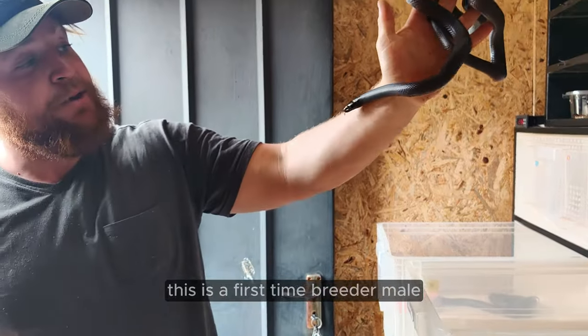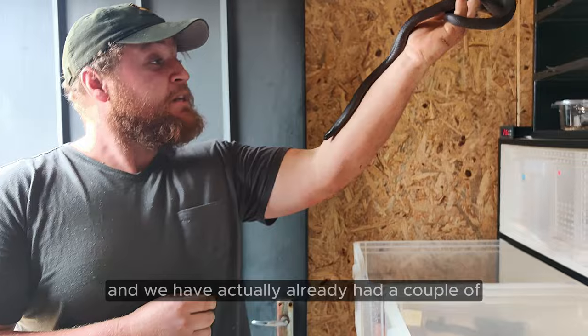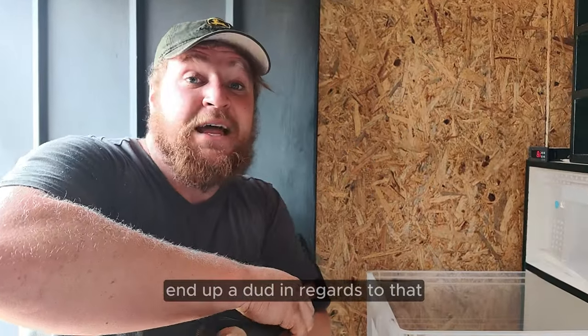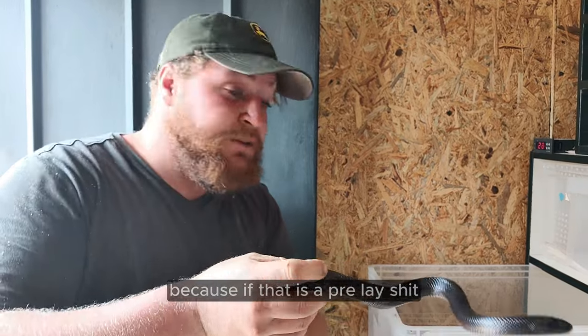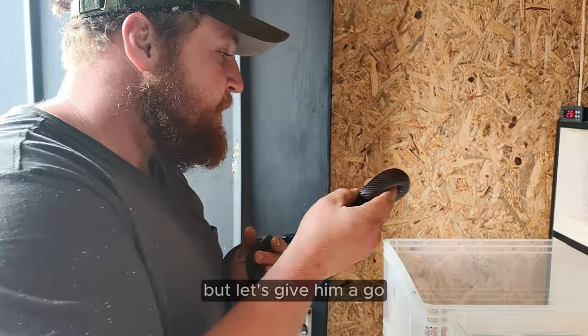This is a first-time breeder male to a first-time breeder female. We have already had a couple of successful lugs. I can see the female is in shed, so this video actually might end up a dud in regards to that. Because if that is a pre-lay shed, then this male is probably not going to get anything done. But let's give him a go — let's see what he does.